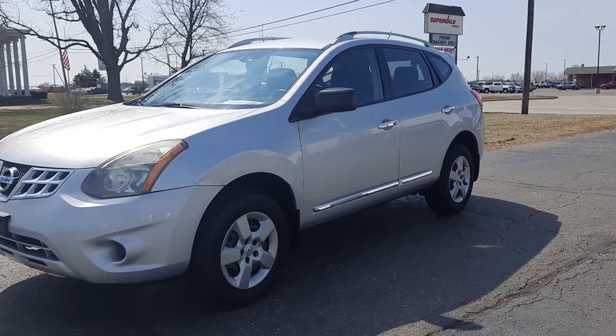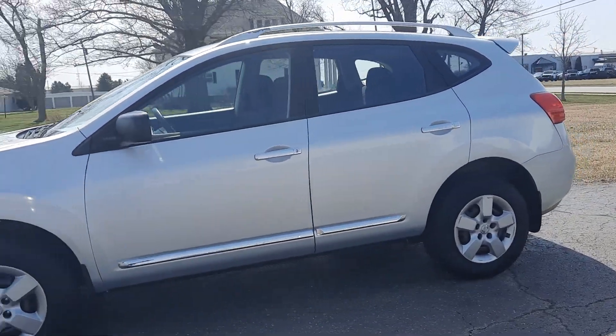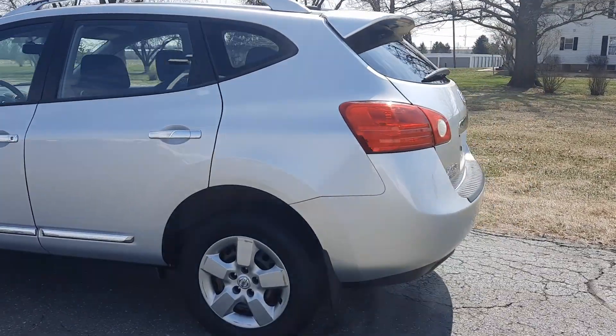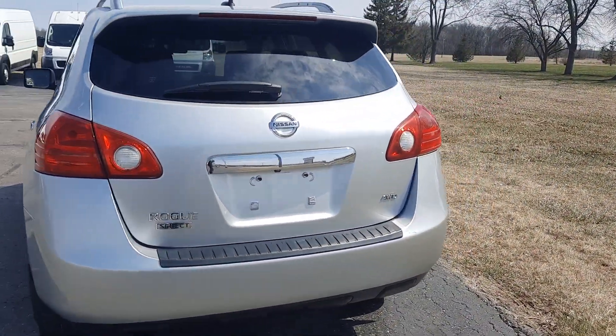Angel here with Terry Henricks Chrysler. Going to take you on a quick walk-around of this 2014 Nissan Rogue Select. This one is all-wheel-drive.